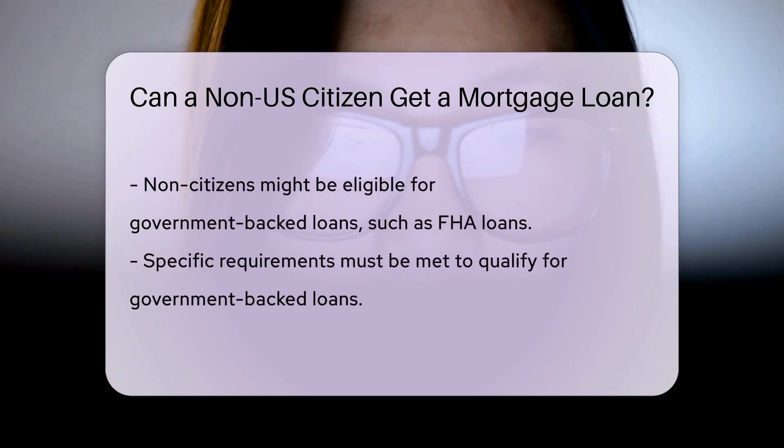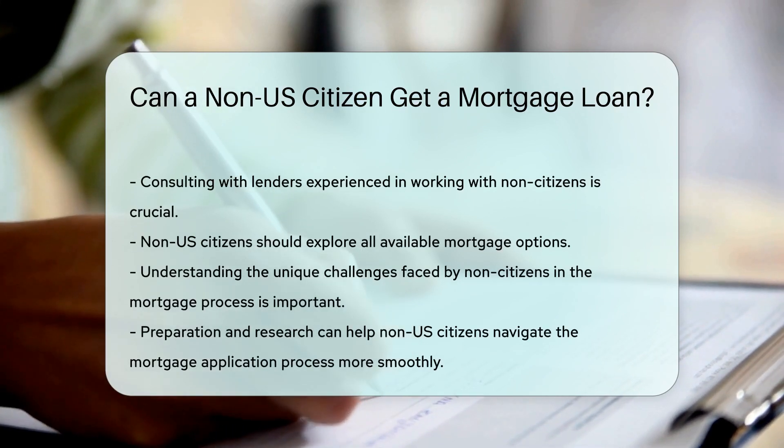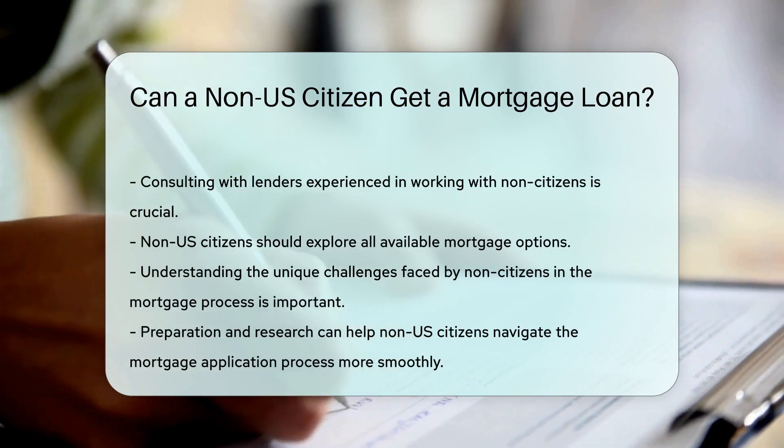Non-citizens may be eligible for government-backed loans like FHA loans if they meet the specific requirements. It's essential for non-U.S. citizens to consult with lenders who have experience working with non-citizens to explore available options.